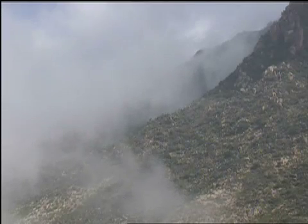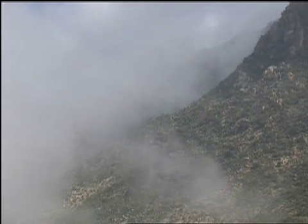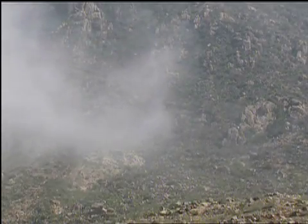Collecting rainwater is common practice during the rain season, but harvesting fog is something new for the Eritrean community. In Eritrea, there are literally countless spots where fog collectors could be installed.